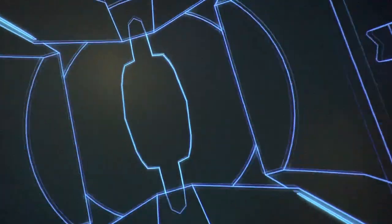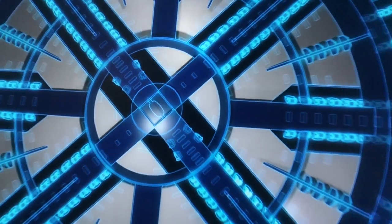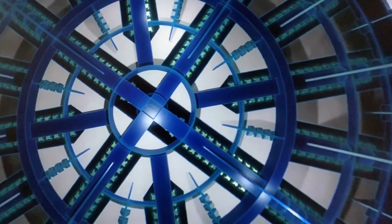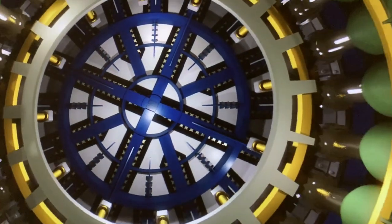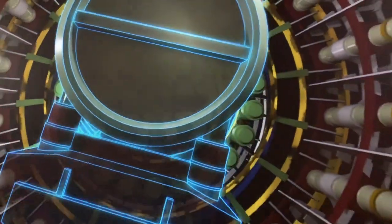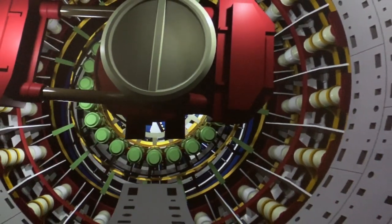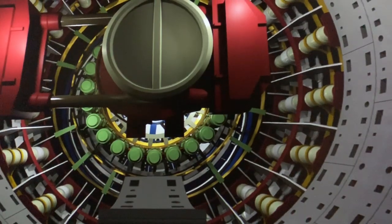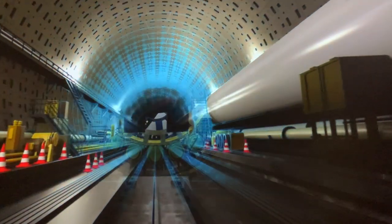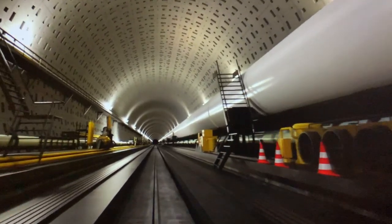Of particular importance is the construction of the undersea tunnel. First to appear is the massive shield machine, 14.14 meters in diameter. The numerous plates mounted on the forward surface excavate the soil beneath the seafloor of Tokyo Bay. After excavating the soil, concrete pieces called segments are assembled to form a cylindrical shape. Each segment is 1.5 meters wide, 0.65 meters thick, and weighs about 10 tons. Amazingly, 132,000 segments are laid throughout the entire aqua-line tunnel.